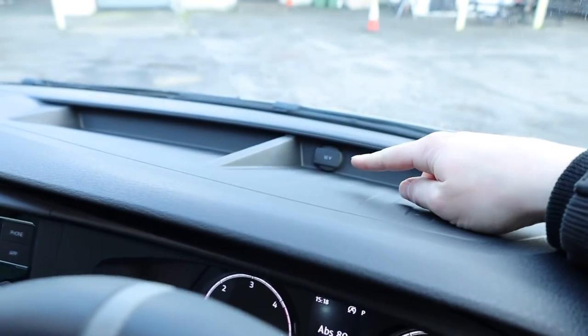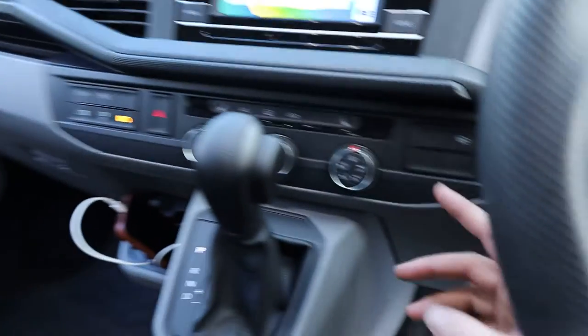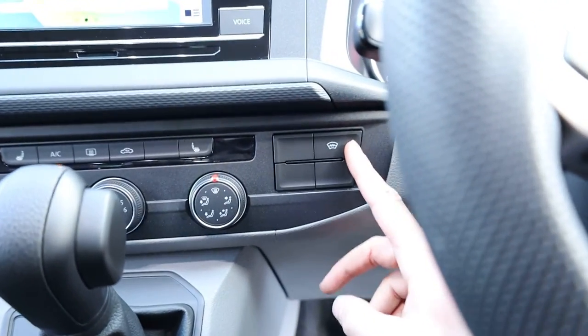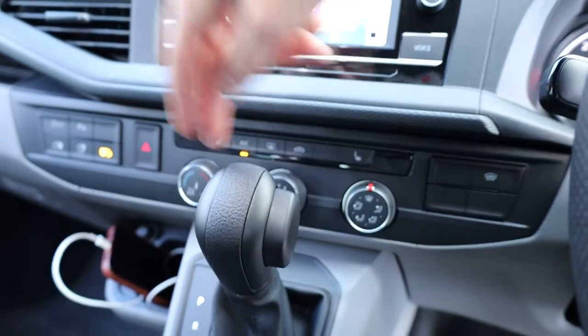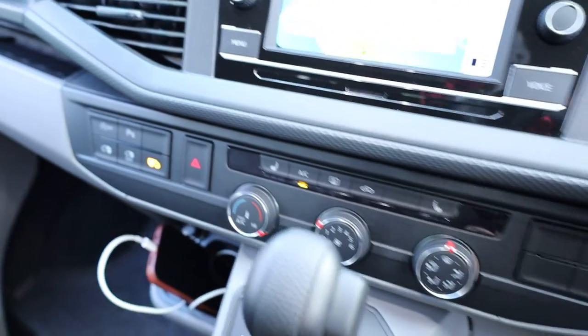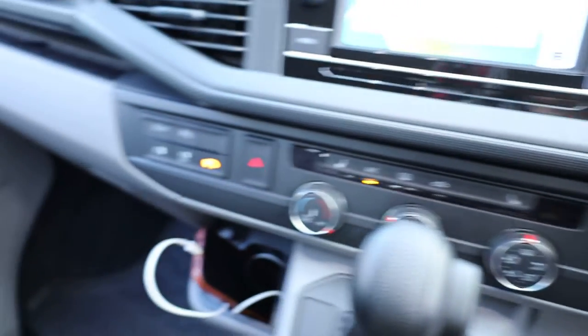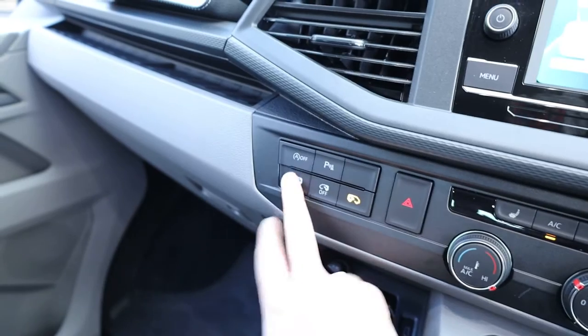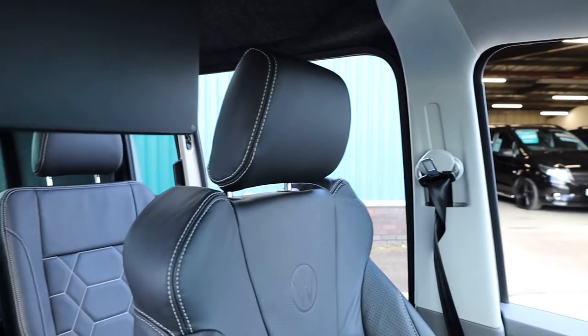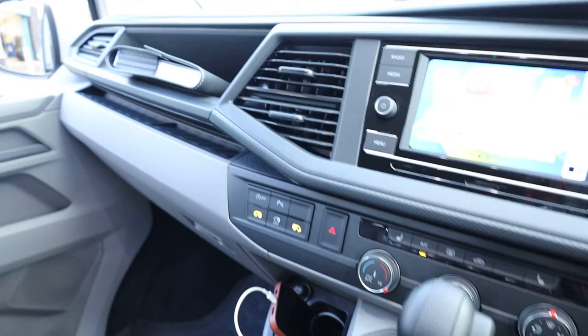There's a 12-volt socket on top. Looking at the standard Highline spec — you get a heated windscreen as standard, air conditioning as standard, and the heated rear window mentioned earlier. This one has an optional extra of heated front seats. And this is how you can control the doors using the button on the dashboard — they just come open and closed as you want, and the middle button lets you turn that system off.